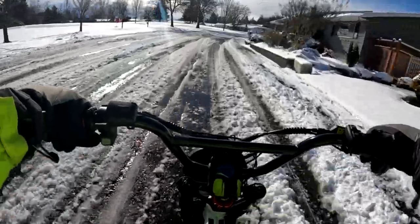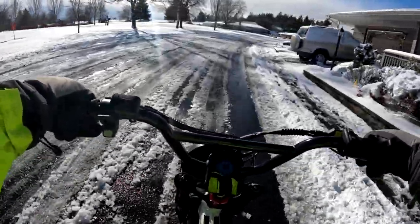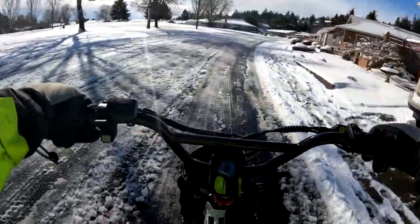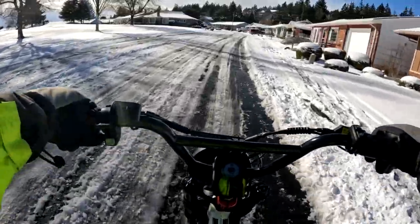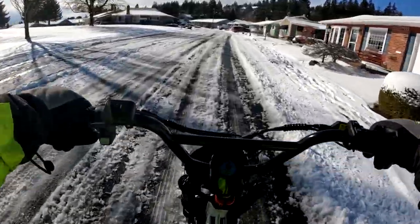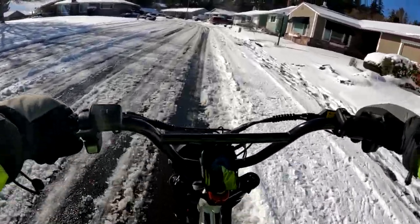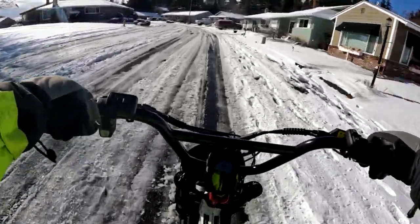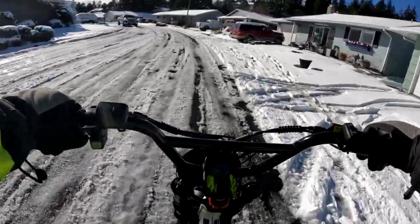It'll probably zap a little bit more of your battery because it's working harder to navigate through this. But I haven't had one slippage yet in this ride, and I'm not going very fast — as you can see, at 8 miles an hour right now.